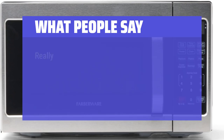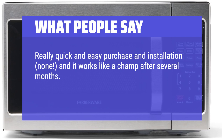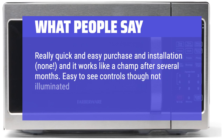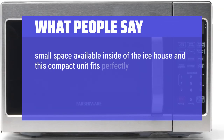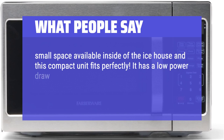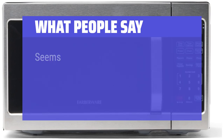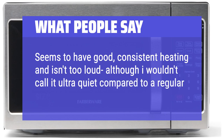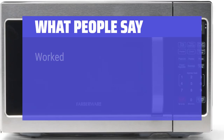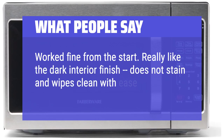What people say: Really quick and easy purchase and installation, and it works like a champ after several months. Easy-to-see controls, though not illuminated, and as efficient as much more costly units it replaced. Small space available inside the ice house and this compact unit fits perfectly. It has a low power draw so I can run it off the generator without a problem, and it does what a microwave is supposed to do. Seems to have good, consistent heating and isn't too loud. Worked fine from the start. Really like the dark interior finish — does not stain and wipes clean with ease.